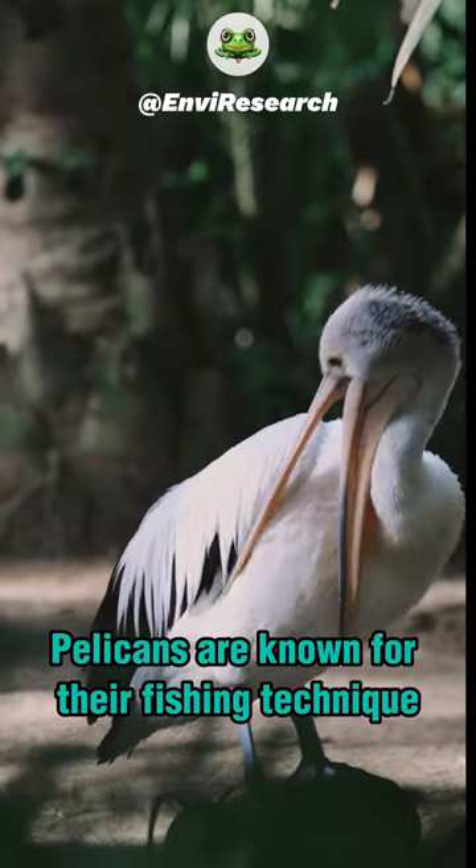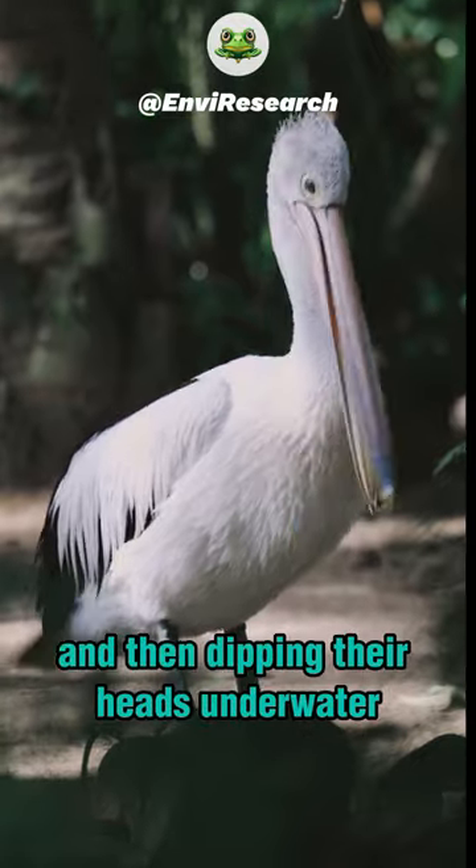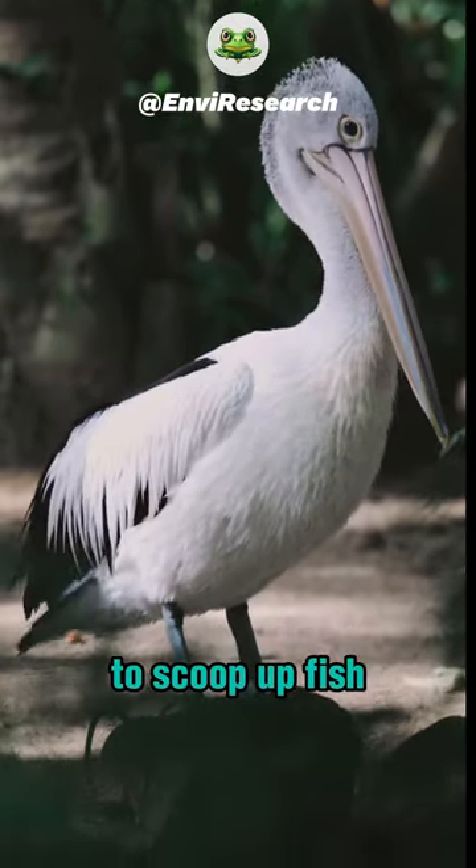Pelicans are known for their fishing technique, which involves flying low over the water and then dipping their heads underwater to scoop up fish.